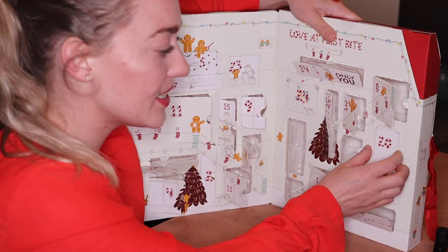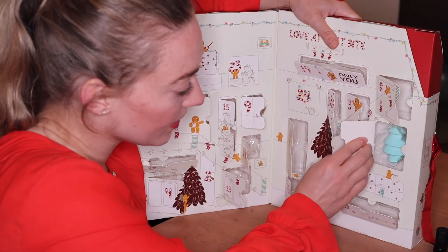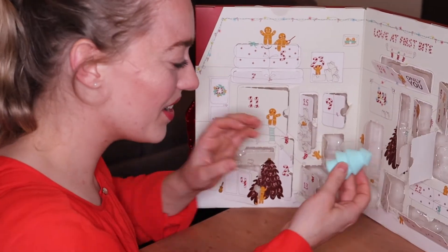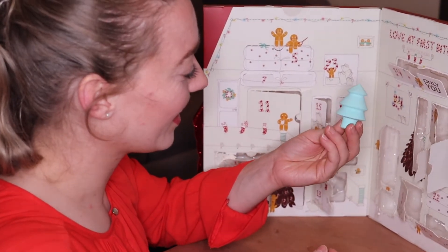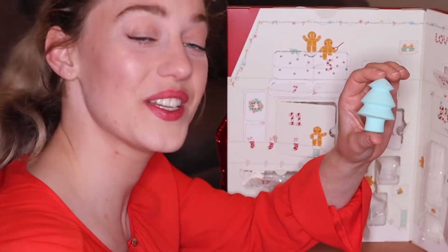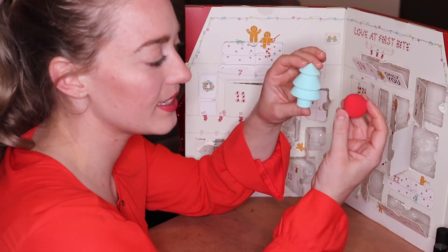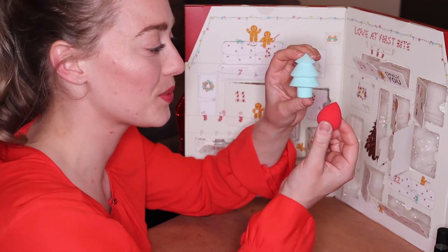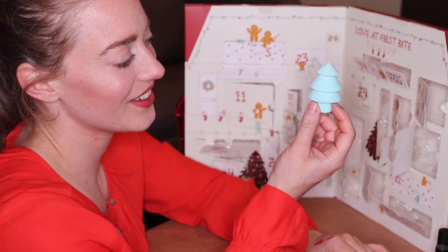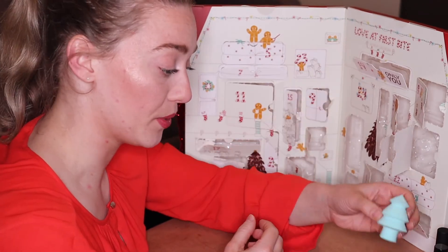Number twenty — this is very interesting. This is a Christmas tree shaped makeup sponge! I thought with the traditional shaped makeup sponge we already got one, so now we got another one. Very unusual, didn't expect this, but a Christmas tree shaped makeup sponge — how fun!